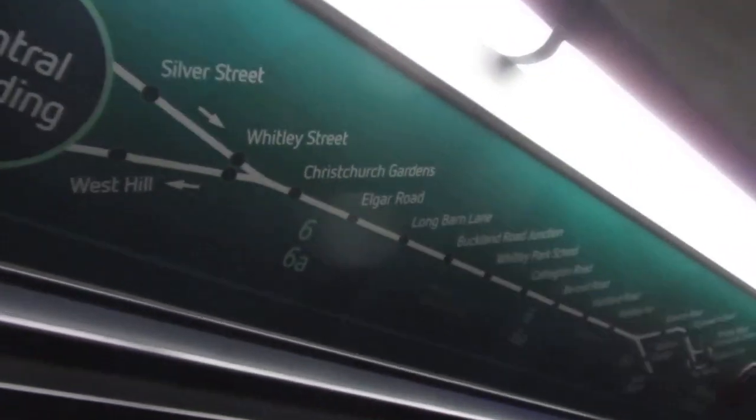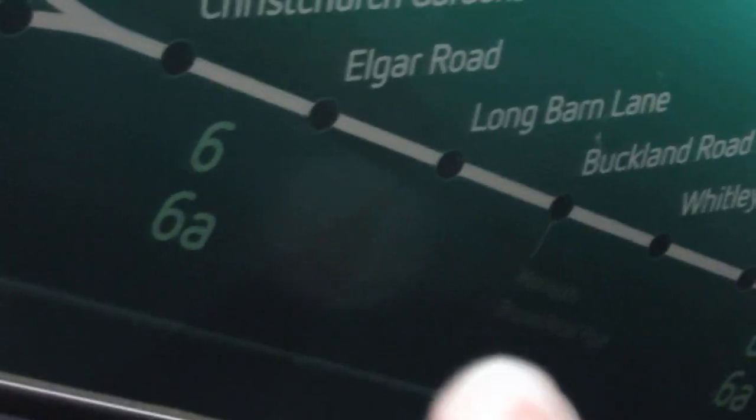It's a strange video, but I want to go to Morrison's, and this operator is nice enough to put a map that tells you where the Morrison's is, which happens to be the next stop.